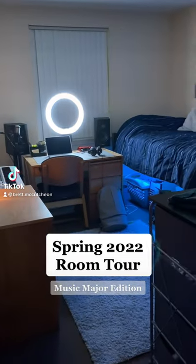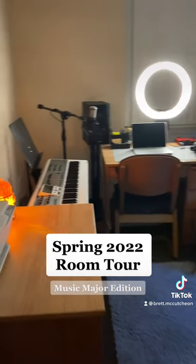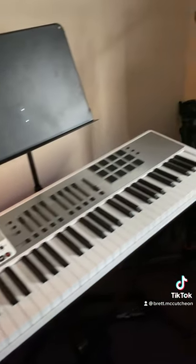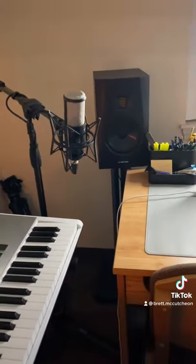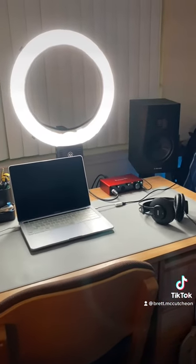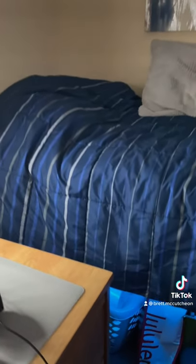All right, starting spring 2022 off right with a room tour, starting with the printer. We have the salt lamps, we have the keyboard, the music stand, the AKG P220 microphone with the Atoms audio monitors, the MacBook, the ring light, the Focusrite with two inputs, the AKG headphones.